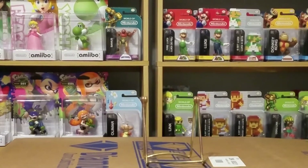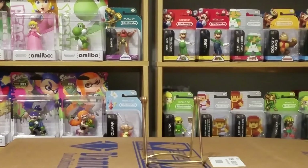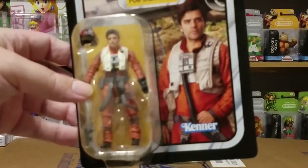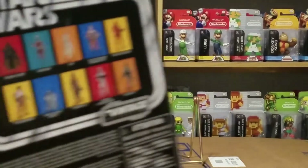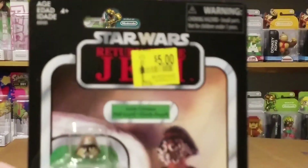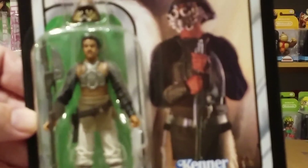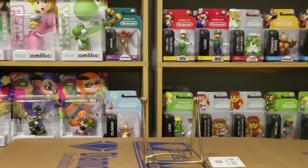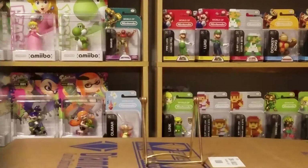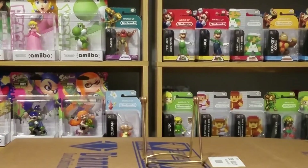Up next was a Walmart run where I found some figures in their clearance section - I was really surprised. First, from the Rise of Skywalker, we have Poe Dameron, on clearance for five bucks. There's the front and the rest of the figures in the wave. The other one was Skiffguard Lando Calrissian, also five bucks. He was a repack in the Mandalorian wave. It was a very good clearance buying time at Walmart.